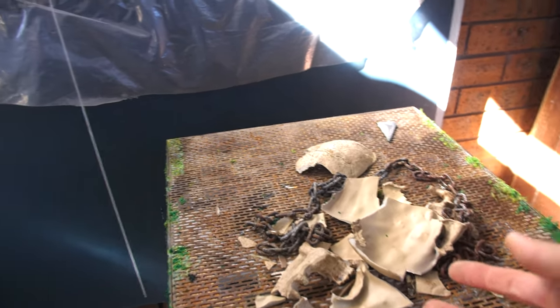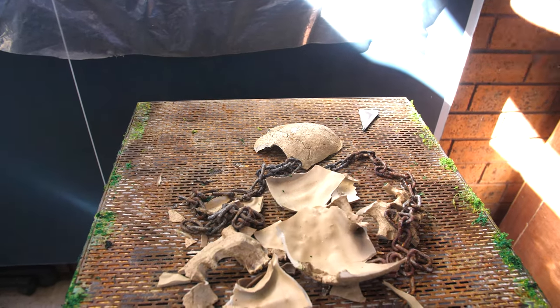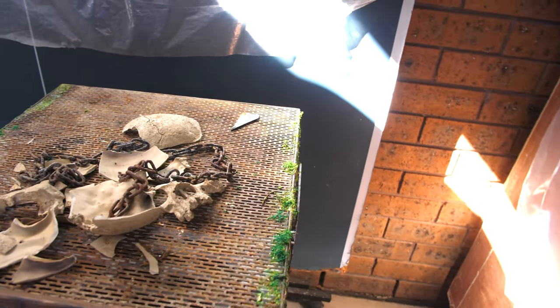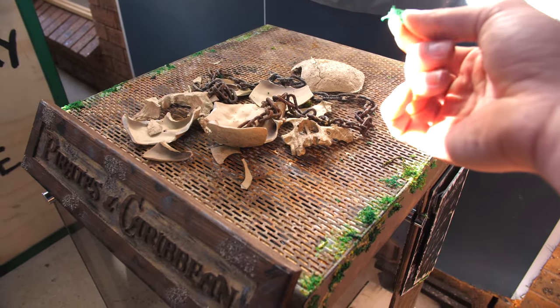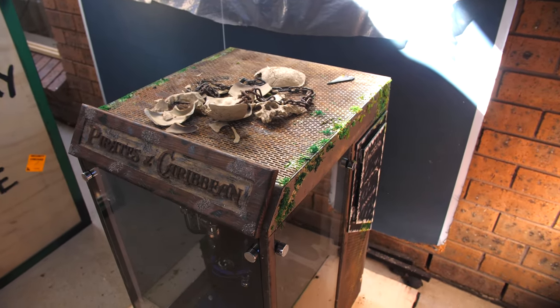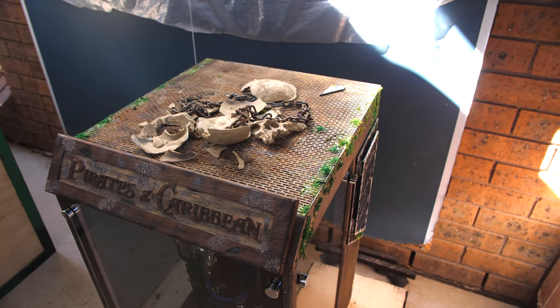I spent so much time on getting this skull detail and it's all ripped to shreds. My chain — it's all gone. All that's left on here now is bits of the glue and tiny bits of the material. It's just one of those things — you spend so much time building a PC and it just arrives back like this.